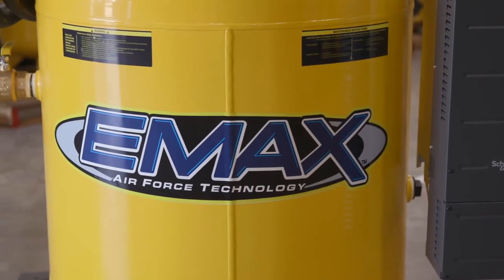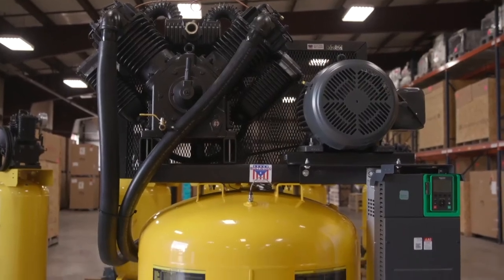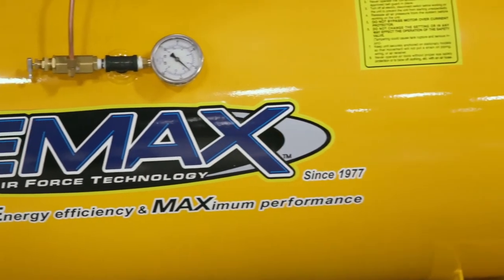Emax Smart Air has a solution, and that's called Goliath — a 25 horsepower compressor running on single phase electricity. Let me repeat that: 25 horsepower on single phase, which is going to produce what that company required in just one compressor.